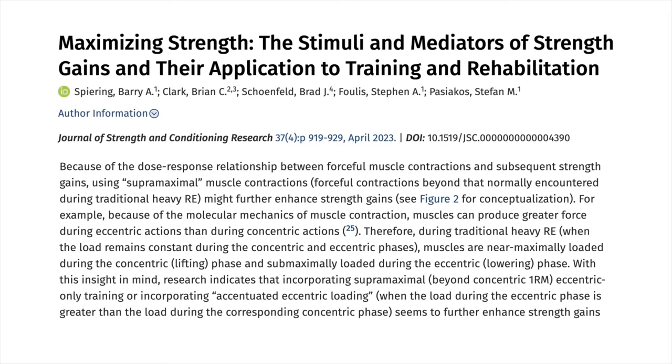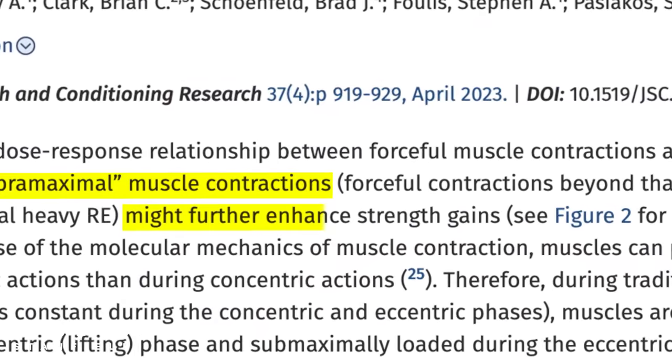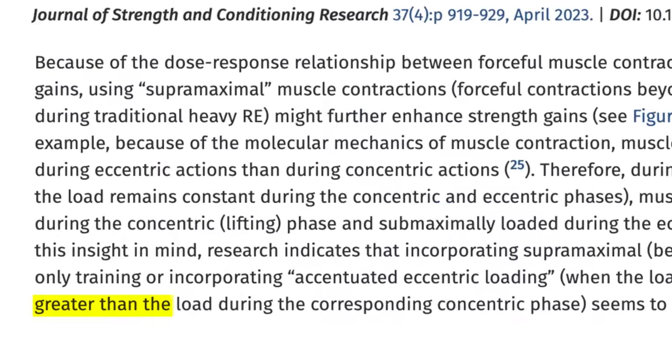A really interesting avenue of research is called supramaximal muscle contractions. This is where the load during the eccentric phase — the muscle lengthening phase — is greater than the load during the corresponding concentric phase. For example, lifting a weight using both arms but then lowering it using one arm. The research so far indicates that this strategy generates even further muscle performance improvements.